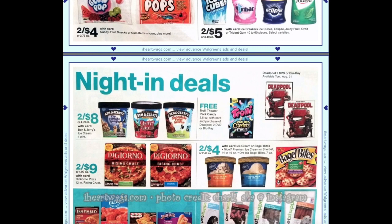We have a free Trolley Theater pack of candy with card and purchase of the Deadpool 2 DVD or Blu-ray.